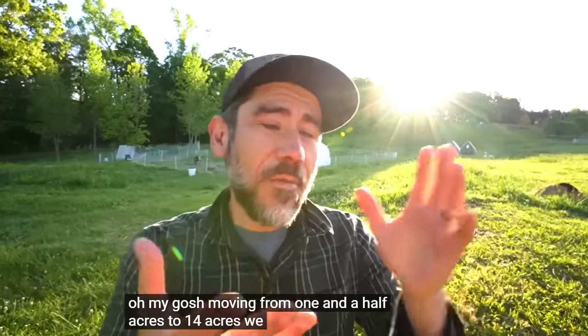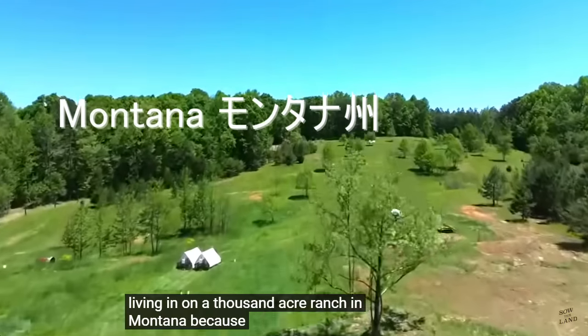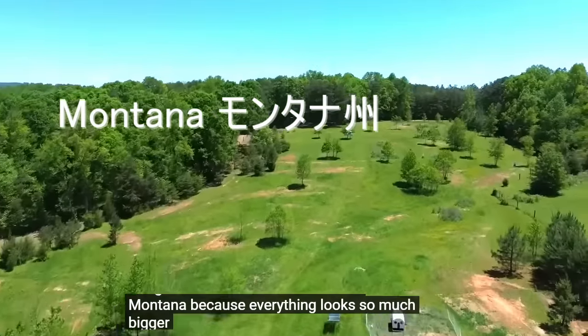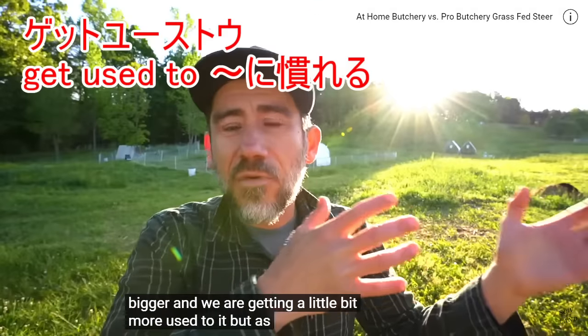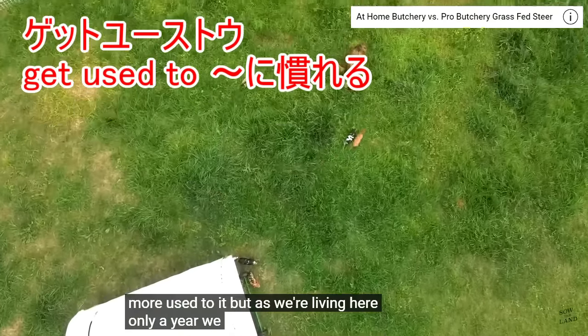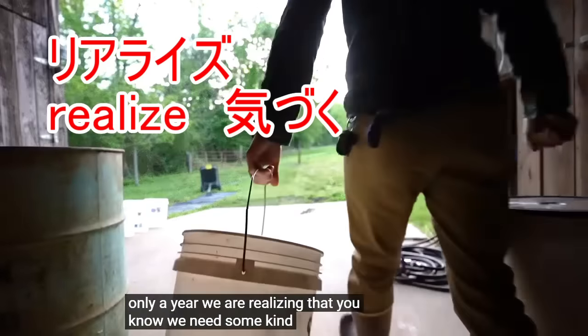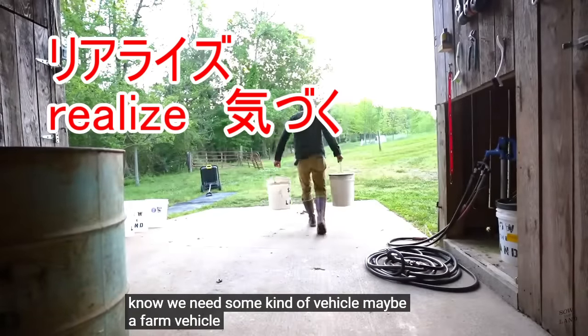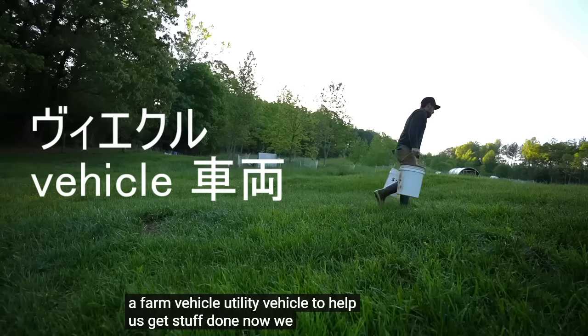Moving from one and a half acres to 14 acres, we might as well be living on a 1,000-acre ranch in Montana because everything looks so much bigger. And we are getting a little bit more used to it. But as we're living here only a year, we are realizing that we need some kind of vehicle — maybe a farm vehicle, utility vehicle — to help us get stuff done.